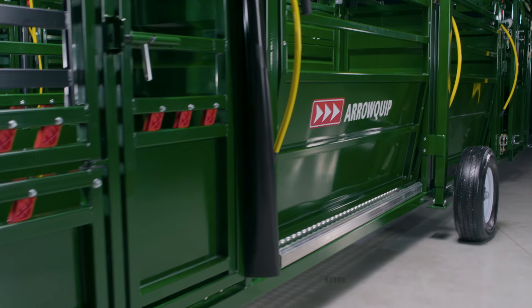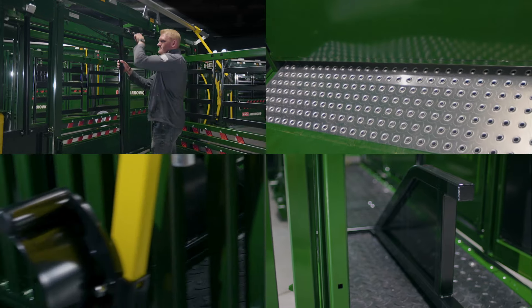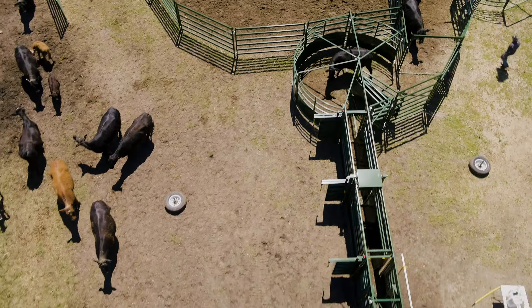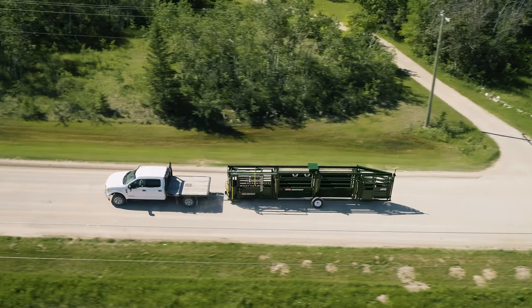When it comes to limitless cattle handling, there are always more options — like a scale platform, sternum bar, our new trimming bar, and the new heavy-duty third-generation head holder, all designed to help you work cattle easier, faster, and safer. Take on more than you ever thought possible.